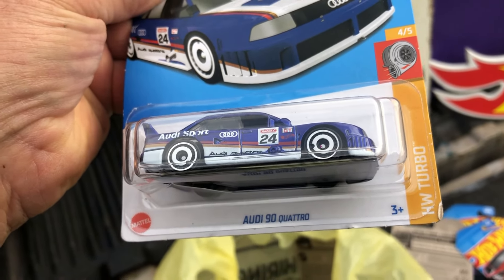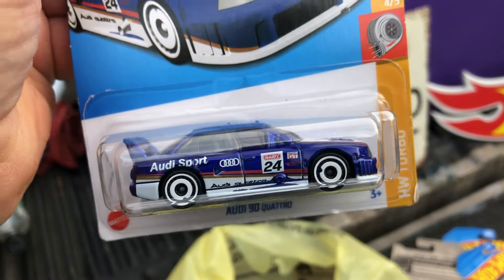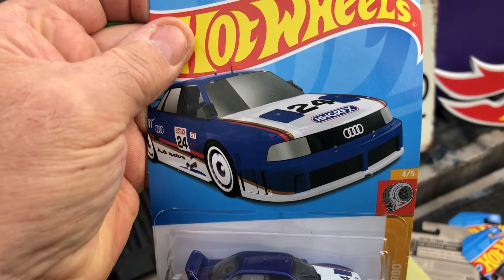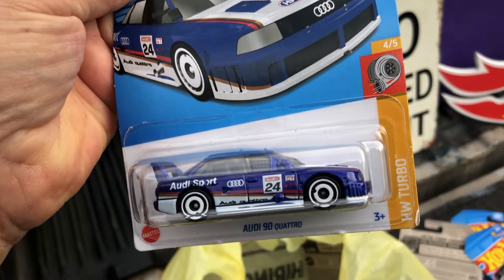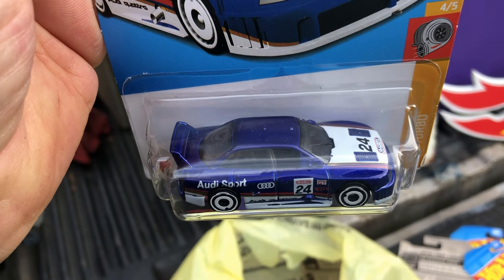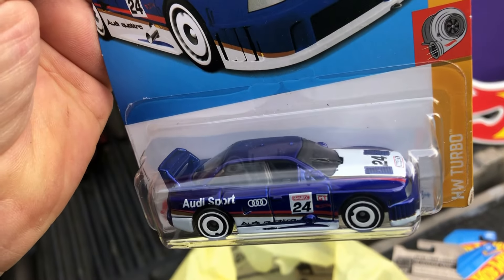Now we got an Audi 90 Quattro. I think this comes in a super too — I want to say it does come in a super, but I'm not sure. Anyway, that's pretty cool.